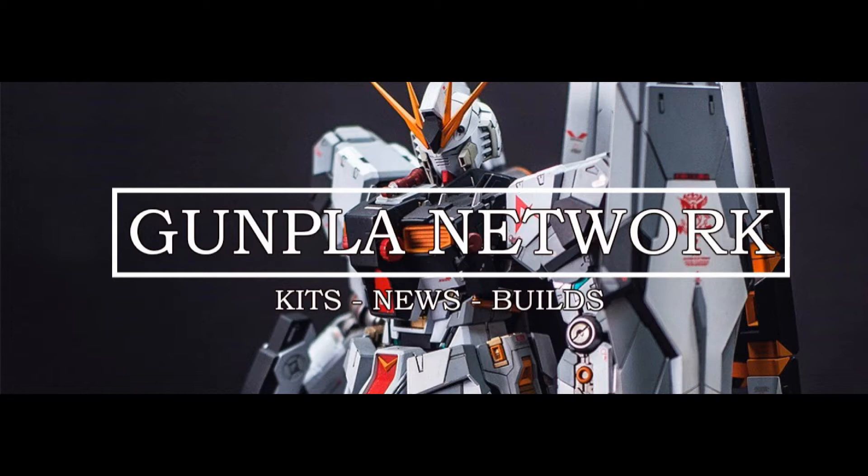Hello and welcome to the Gunplanetwork broadcast for the 21st day of March 2017. Pretty light week for the news, not a lot of Smith and Lance, but let's go with what we got.